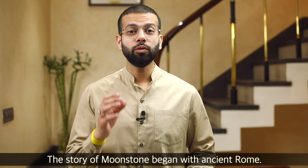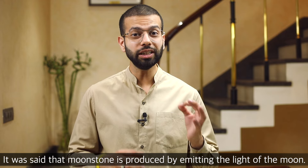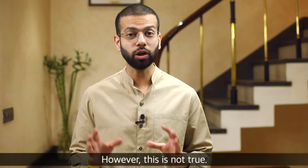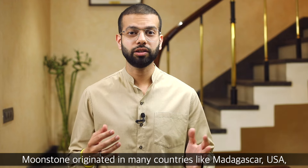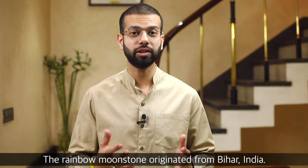The story of the moonstone started from ancient Rome, where it was said that the light of the moon is emitted by the moonstone — though this is not entirely true. Moonstone is found in many countries such as Madagascar, USA, and even India. The rainbow moonstone, in particular, is found in Bihar.